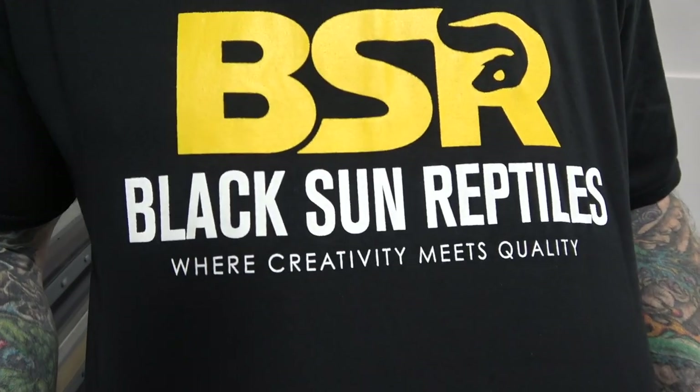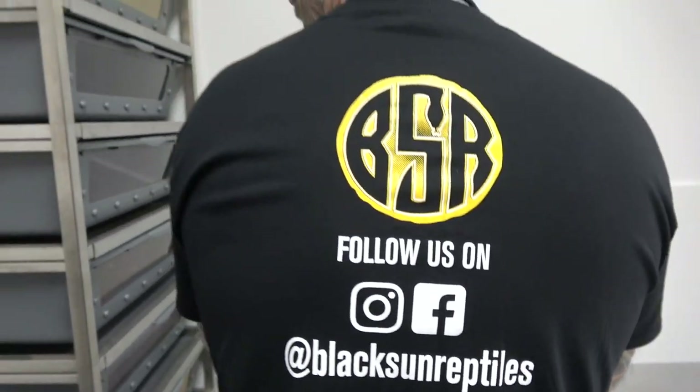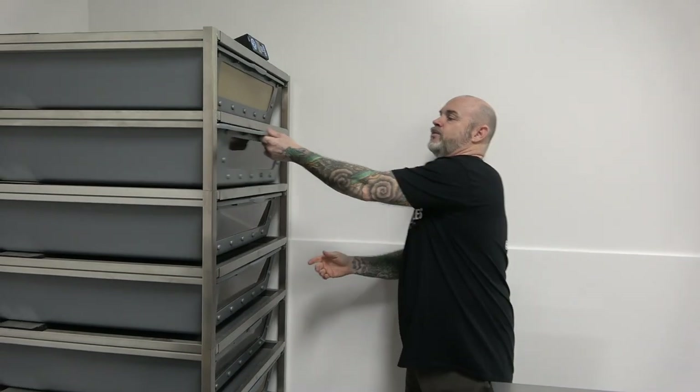First, huge shoutout to Black Sun Reptiles — go check them out. So here we've got them all. They're away from the ball pythons now; they've got their own rack. We're gonna start with this one here.